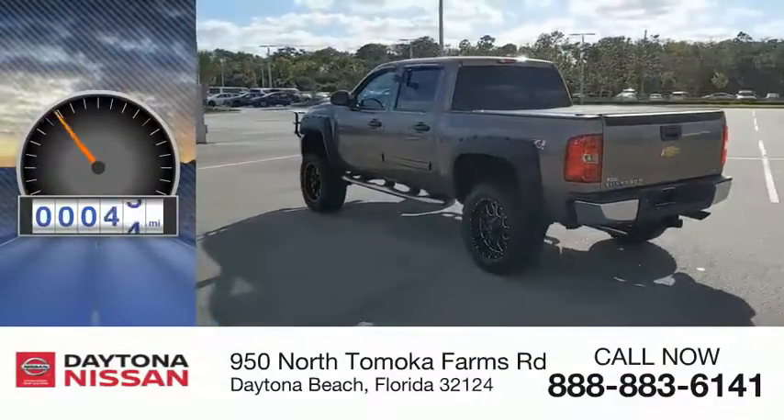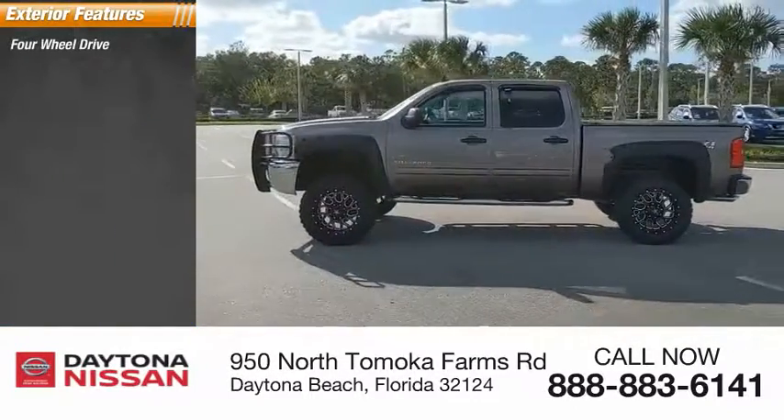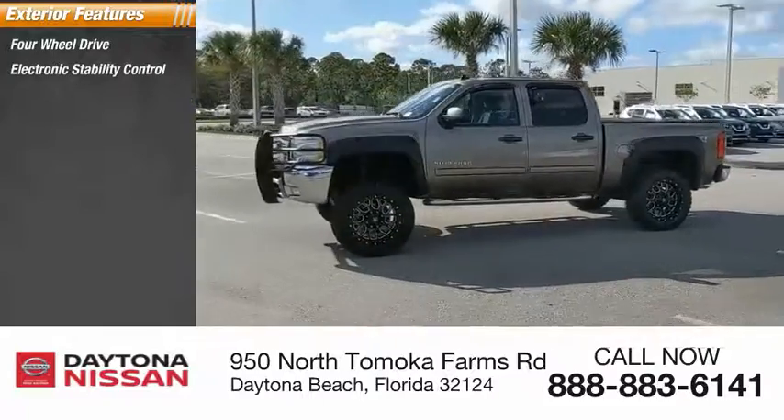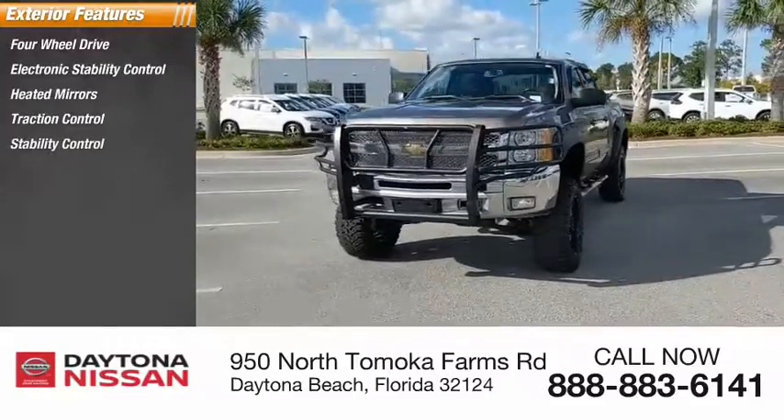This vehicle has less than 75,000 miles. Here are some of this vehicle's great options: four-wheel drive, electronic stability control, heated mirrors, traction control, stability control, and daytime running lights.